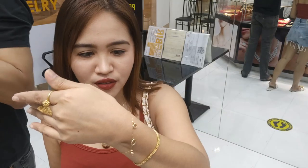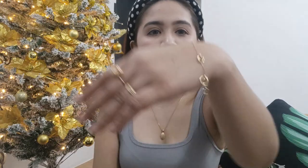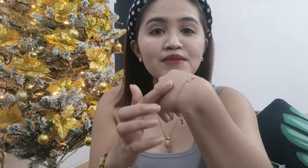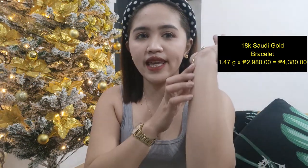Next naman natin itong suit ko na bracelet. Pinakita ko na rin ito sa inyo last time kung napanood ninyo ang aking previous video. Ito yung nabili natin — manipis lang. This is also an 18K Saudi Gold. This is only 1.47 grams, maliit lang siya, manipis yung kanyang chain. Times lang natin sa 2,980 per gram — 4,380 pesos.